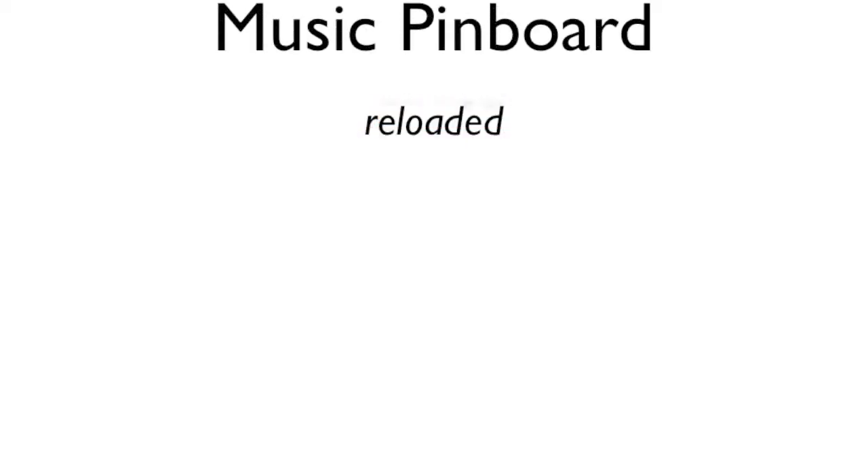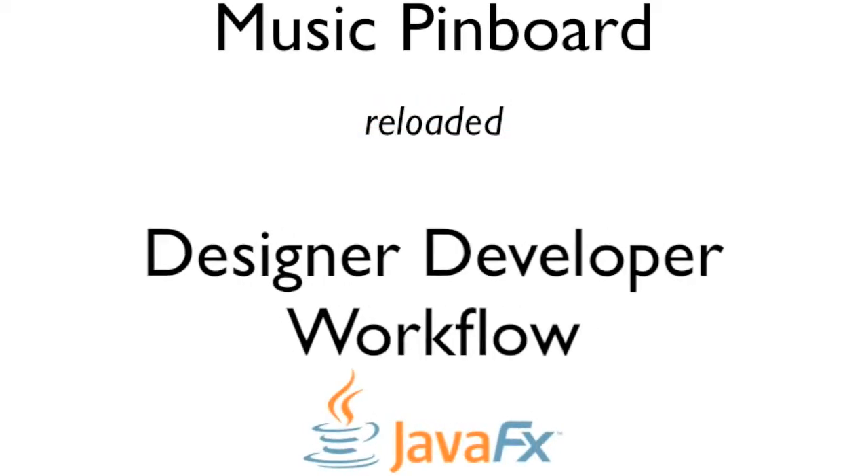Hi, my name's Mike. I'm from Canoe. Today we're going to be talking about JavaFX as an enabler of collaborative, rich internet application development. One of the classic problems of GUI development is that even experienced software developers aren't necessarily the strongest when it comes to designing GUIs.